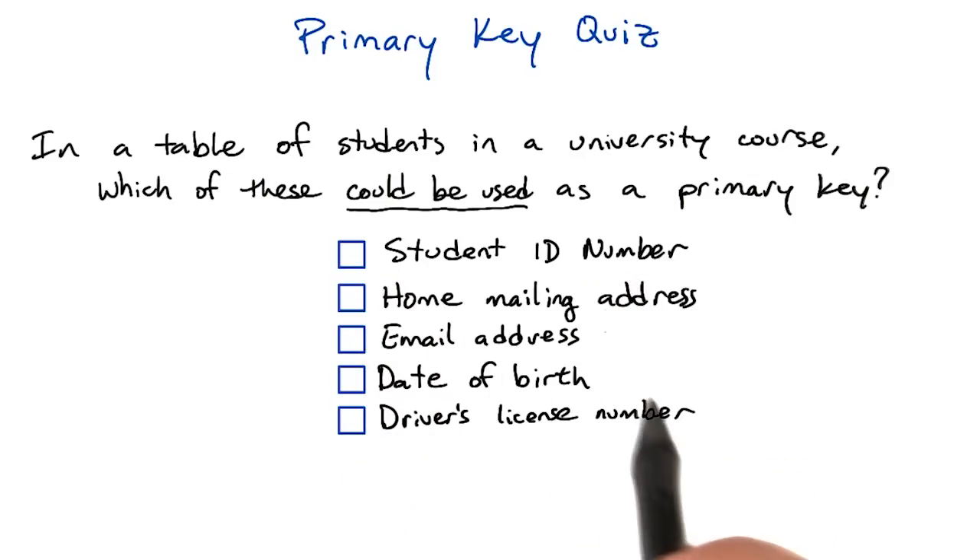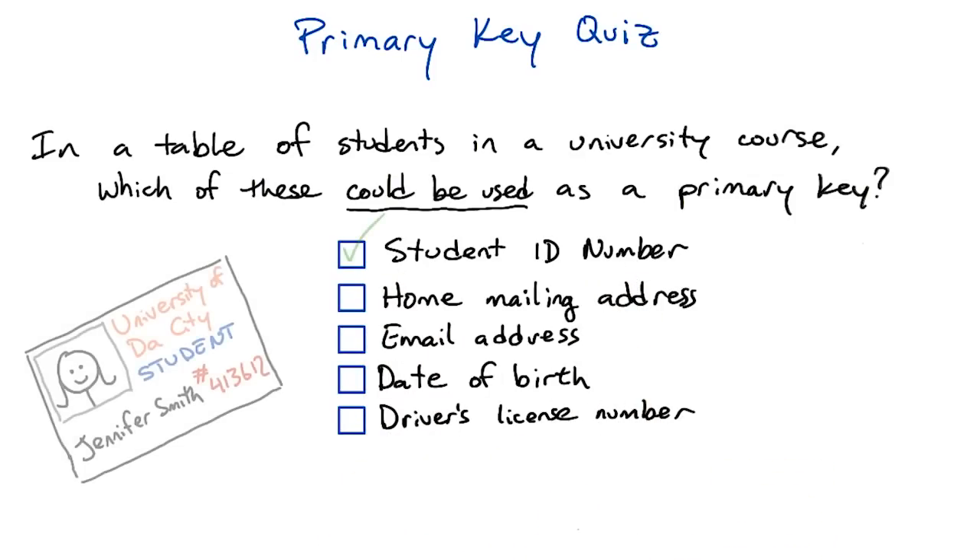A college issued ID number is a good example of a primary key. It's a unique identifier that somebody has issued for just this purpose. As long as everyone in the course is an enrolled student, they will have a unique ID.